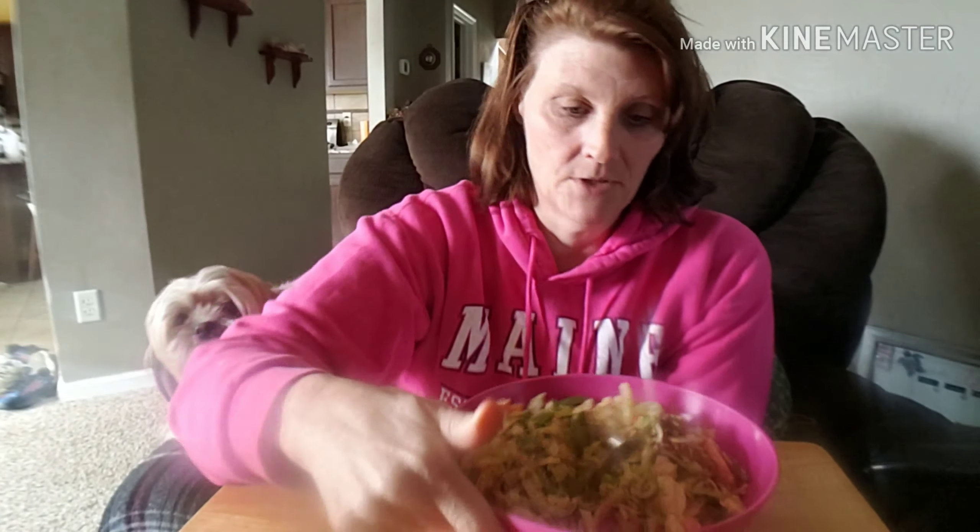Hey keto fam, hopefully you guys are getting the same perspective that I am on this. I have a lens on there — see how close it is — that zooms me out.